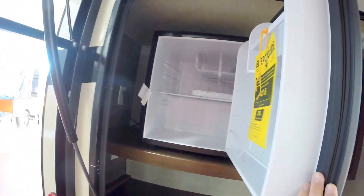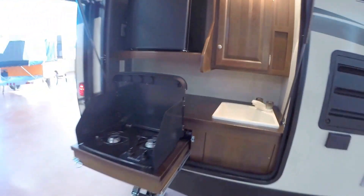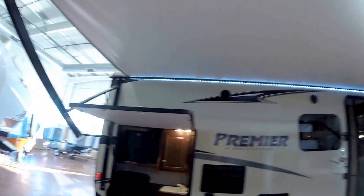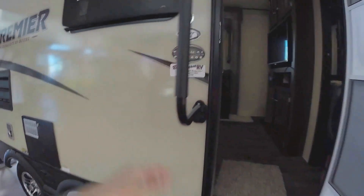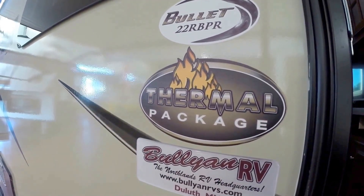Got a nice fridge right here, a little freezer, got your sink, and more storage there. Just a nice outside kitchen so you can do a lot of your cooking outside if you'd like. The nice thing is it's all underneath that awning, so even if you get that rainy morning, you can sit out here and collect your thoughts and drink some coffee. Nice outside handle. It's got the thermal package underneath so it's all enclosed.